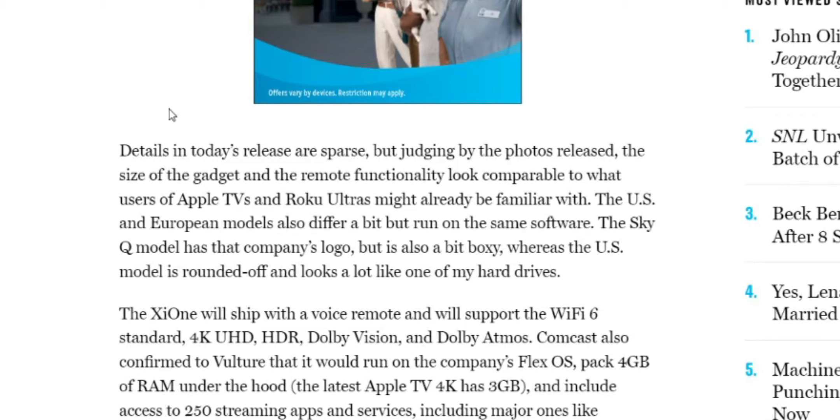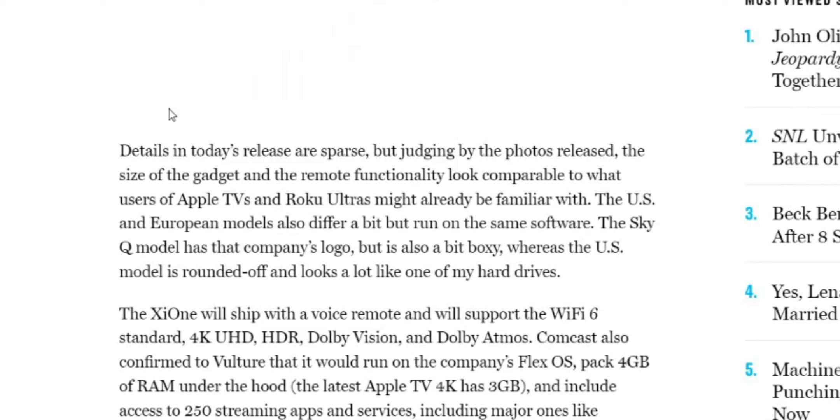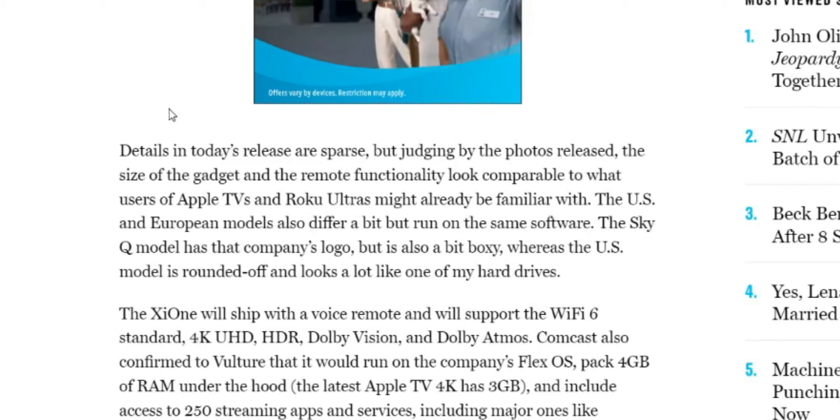Comcast also confirmed to Vulture that it will run on the company's FlexOS, packed with 4 gigs of RAM under the hood. The last Apple TV has 3 gigs, so they're trying to hint that it's a faster device — but more RAM doesn't necessarily mean better speeds.